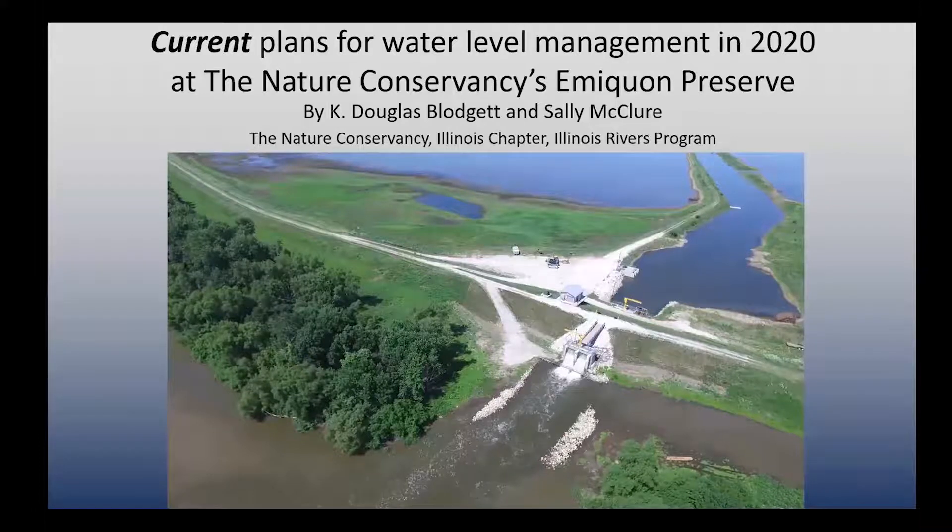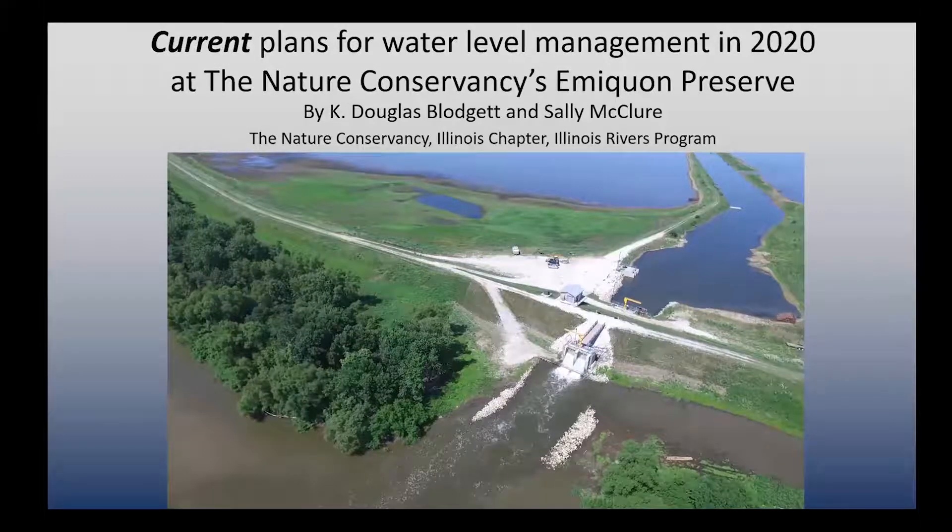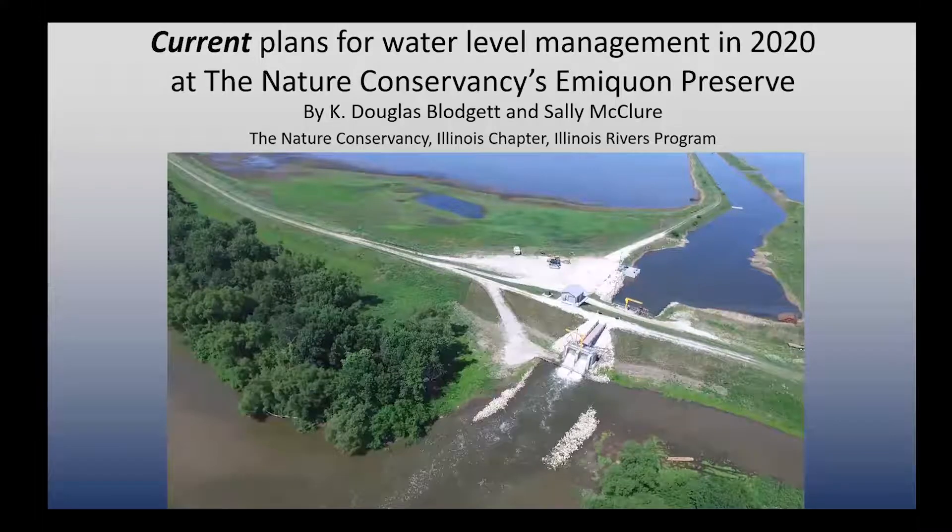The structure has two concrete culverts that are seven feet tall, eight feet wide each, about 130 feet long, and go through the levee. They provide a mechanism by which we can gravity-flow water bidirectionally — from Emlaquan into the river, or from the river into Emlaquan when the river cooperates.